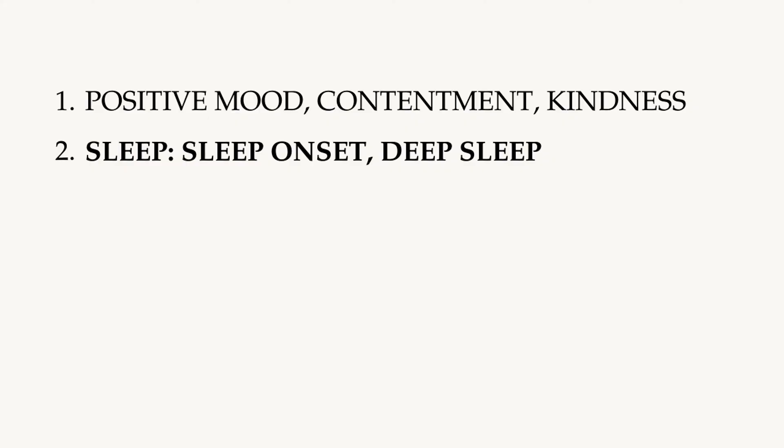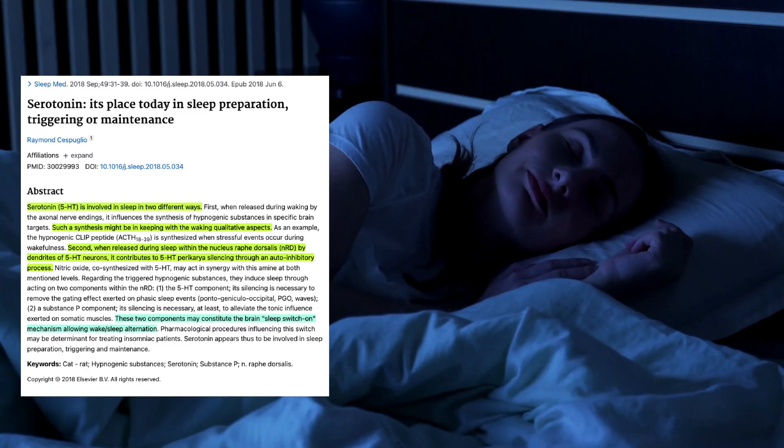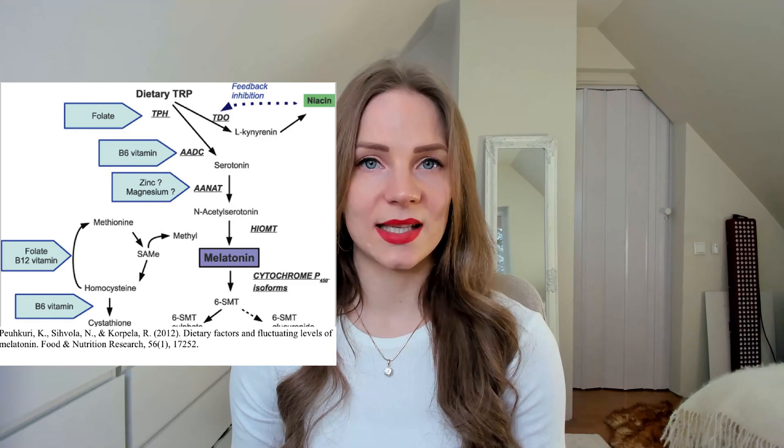The next role is sleep. Serotonin is very important for the regulation of sleep, although it doesn't simply make you sleepier. During the day, serotonin is linked to increased wakefulness, but this period of wakefulness seems very important for sleep onset in the evening and sleep quality, especially slow wave sleep, also called deep sleep. Another aspect is that serotonin is converted into melatonin in the brain, which is the sleep onset hormone. This conversion from serotonin to melatonin is facilitated by vitamins including zinc, magnesium, B vitamins, and folate.